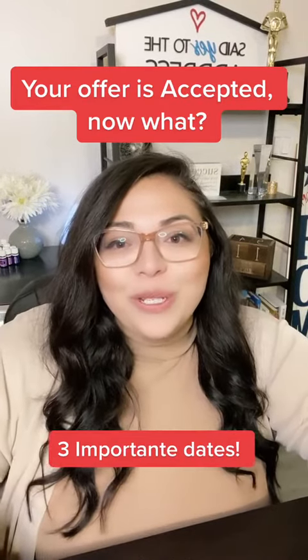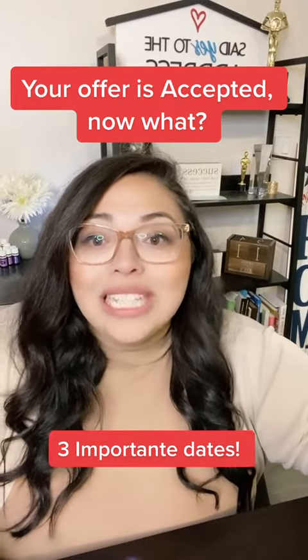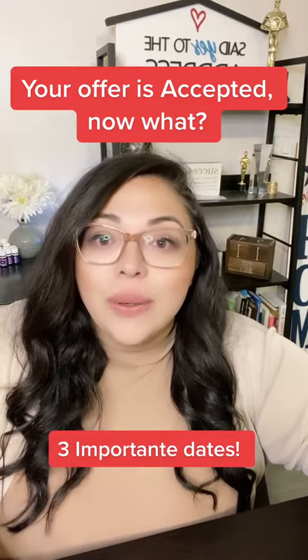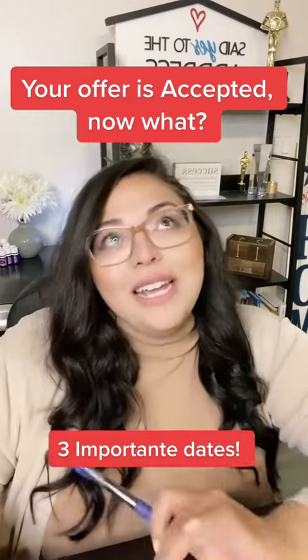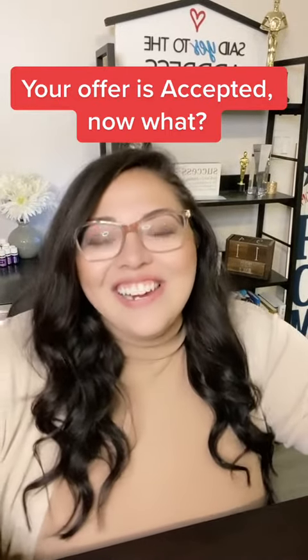Happy Friday everyone! I hope you're enjoying your week so far. We're going to talk about three important timelines once your offer is accepted. Congratulations if your offer is accepted in this crazy market — you and your realtor have done an amazing job, so high five to you guys!